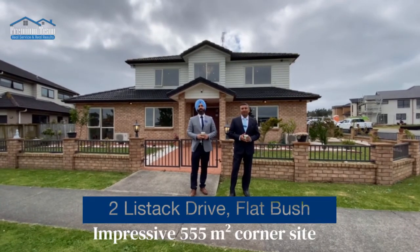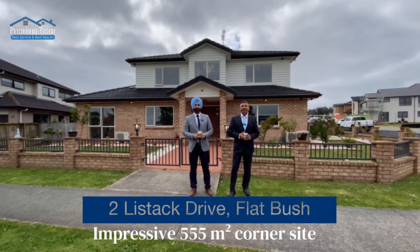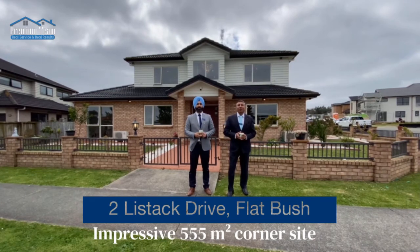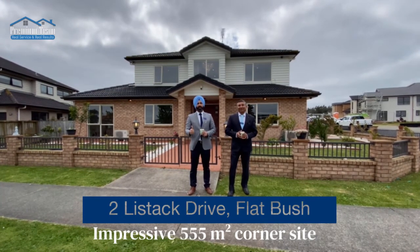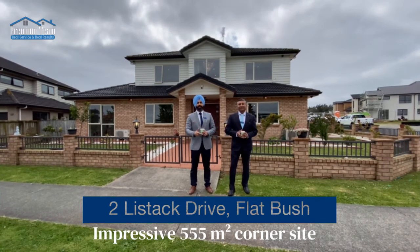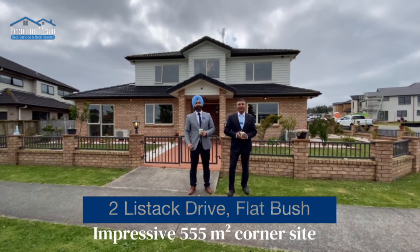Welcome to our new listing: number two Lystic Drive, Flatbush. It's an impressive location for modern living in Flatbush. The section size is more than 555 square meters and it's a corner site. Let's go inside and check it out.